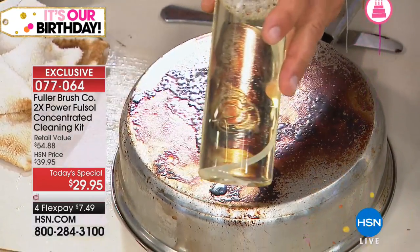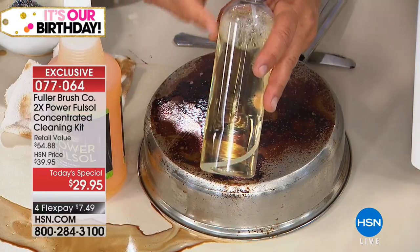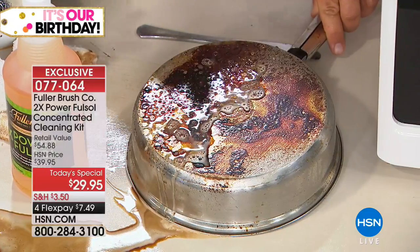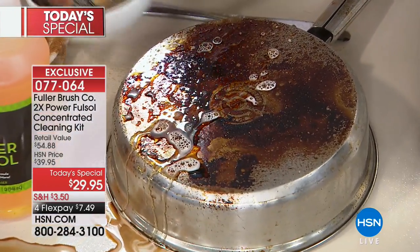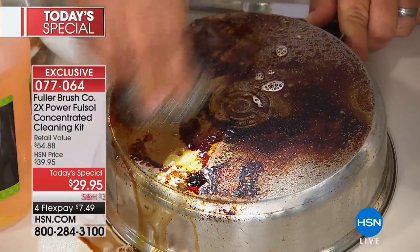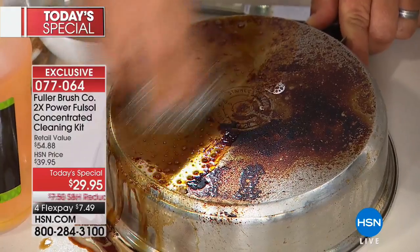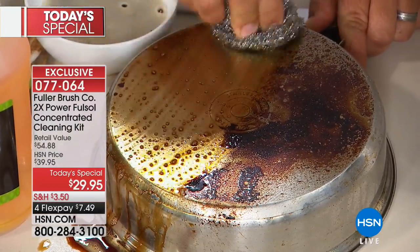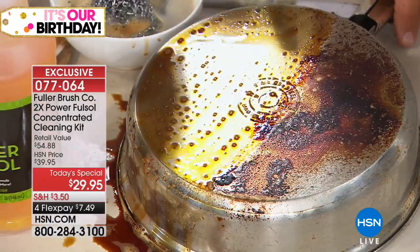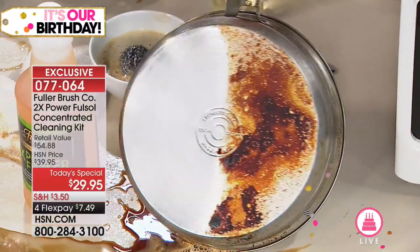I've taken a capful of the concentrate — about a half ounce — poured it into the spray bottle that comes with the set, and filled the rest up with water. It comes with a pump sprayer. Now I'm using the concentrate spray and these stainless steel sponges, dipping the sponge in some water — because FullSol mixed with water will clean just about every surface in your house, from stainless steel cookware and bakeware to countertops, cabinet doors, your barbecue grill, and the top of your refrigerator. Look at the difference in literally seconds.